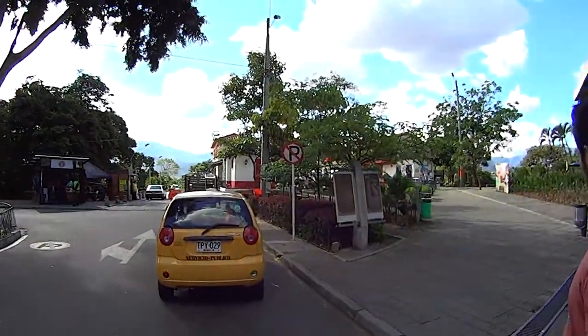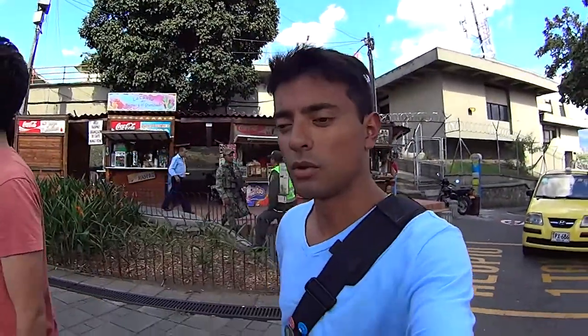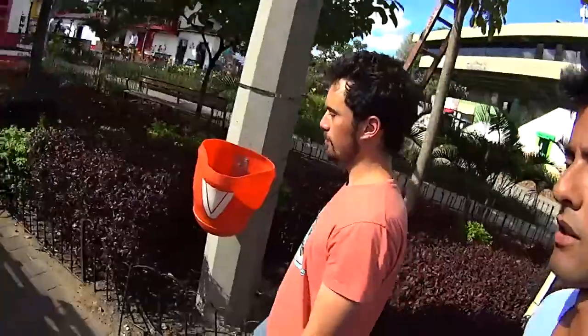We made it to Pueblito Paisa, which is actually a hill in the middle of the city. We took a cab from the University of Antioquia and it was $11,000 pesos, which is pretty good — because $11,000 pesos is like $5.50, and split between the two of us it's $2.50. So I think it was worth it.